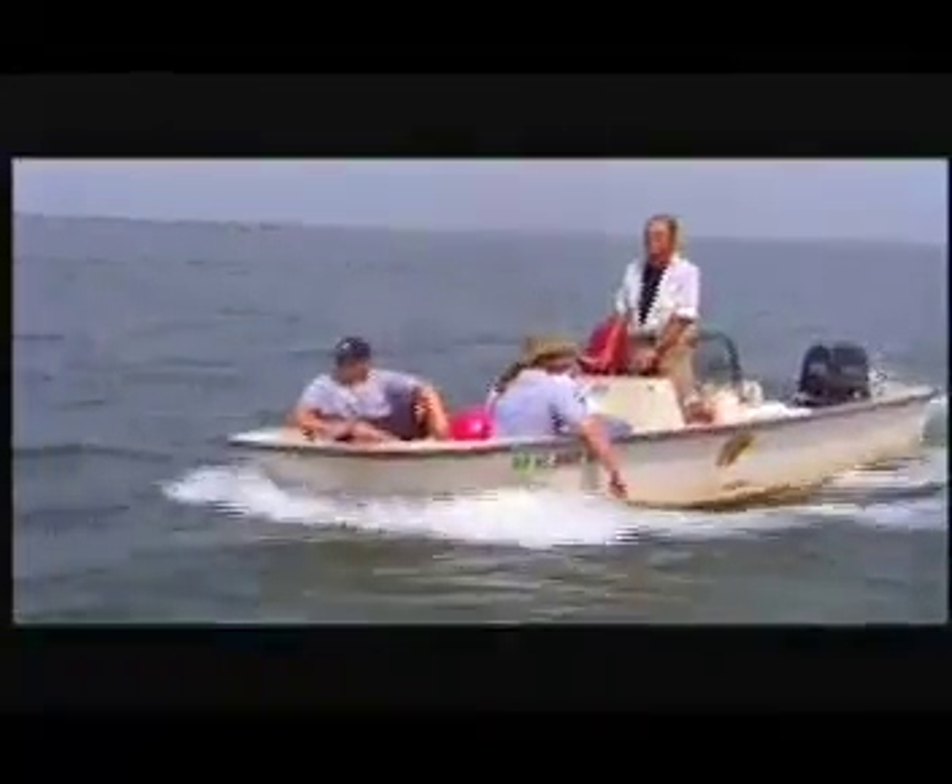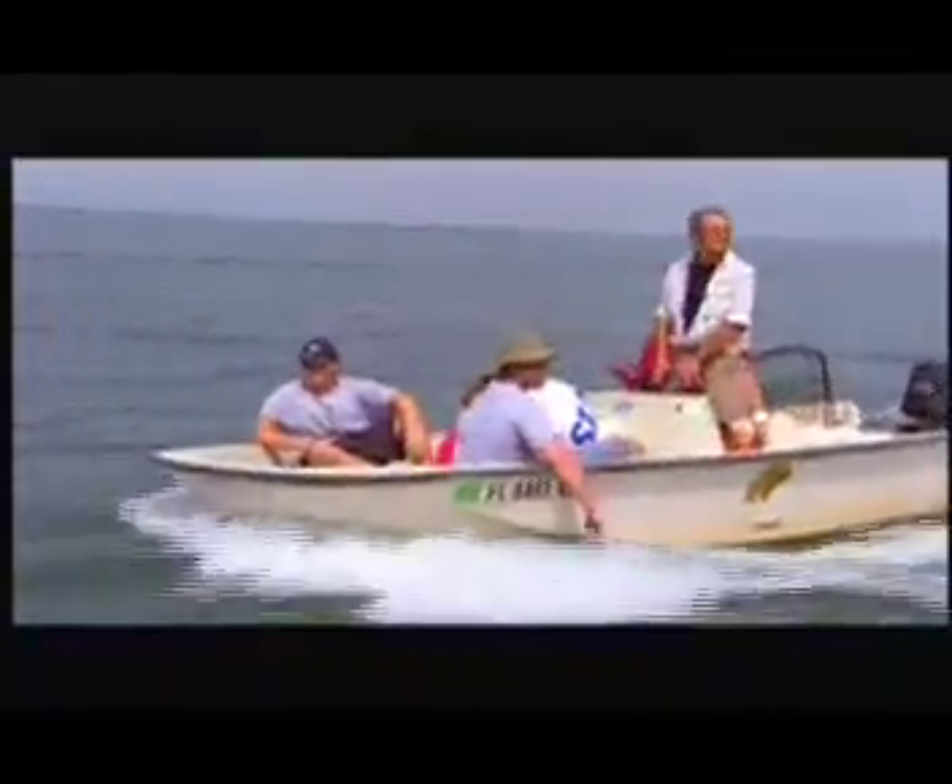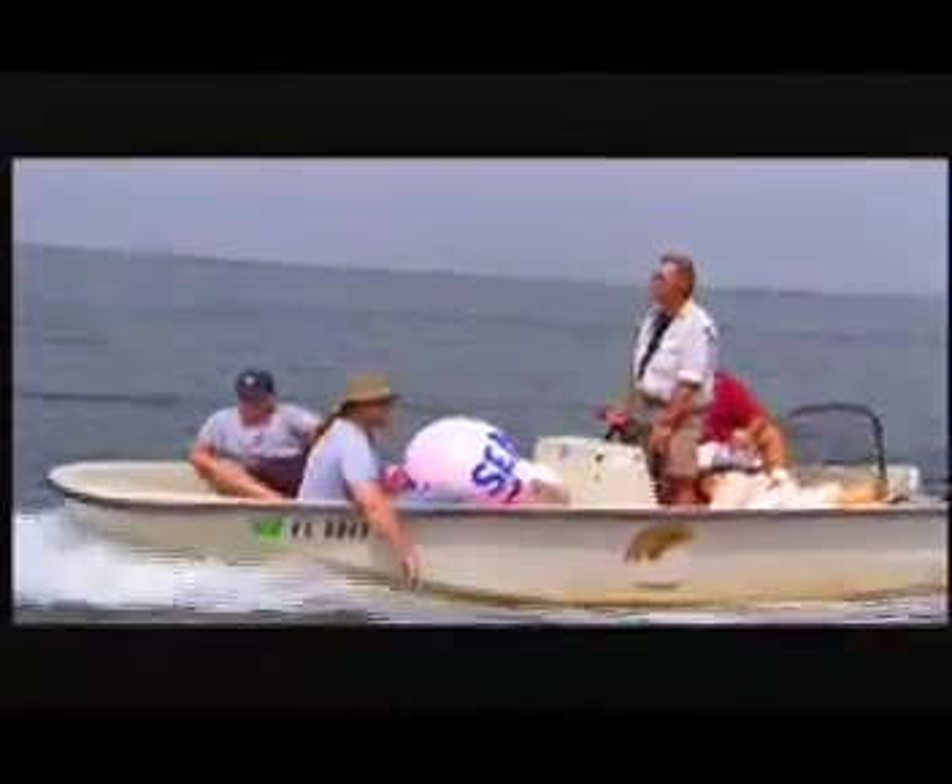Helping to reverse the trend is Lou Earhart, a biology professor at the University of Central Florida. He and a cadre of student volunteers are developing ways to monitor and protect these ancient creatures. Today, their mission is to capture and study loggerhead turtles.